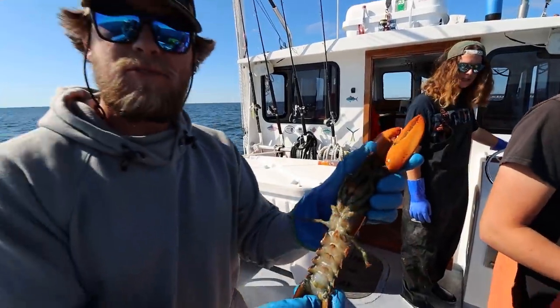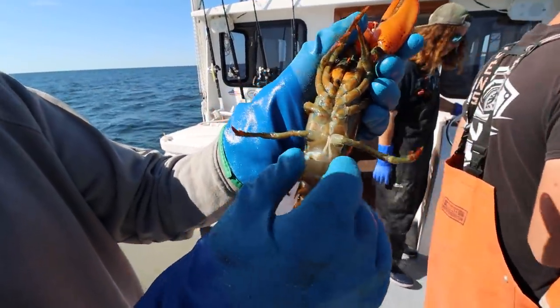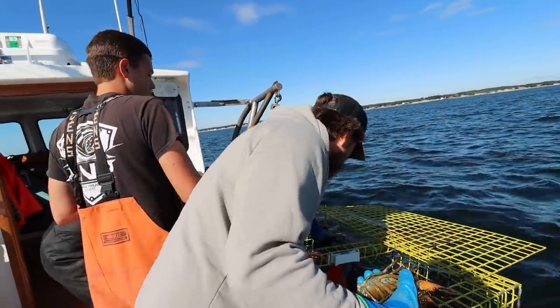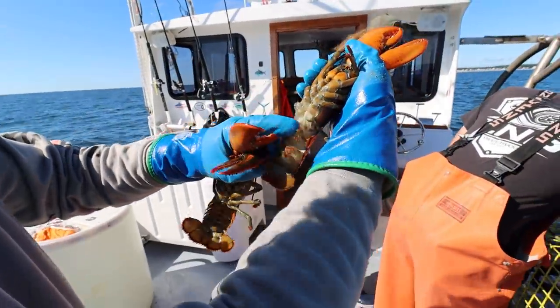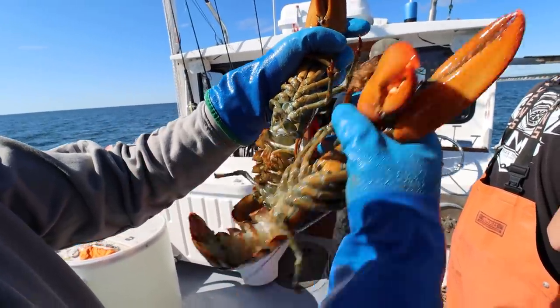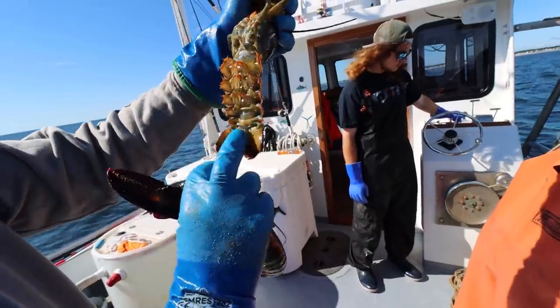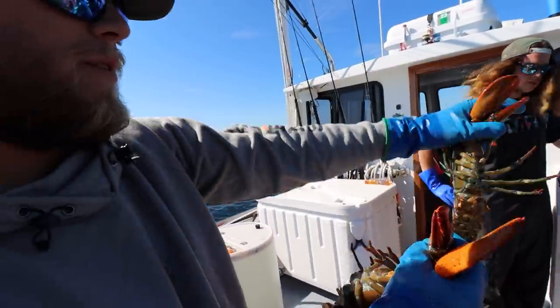So this is how you tell if a lobster is male or female. You follow its pleopods up and these two little ones - I think they're called carapace - these are hard on a male. Let me see if there's a female in here. There's a female right here. So that's a male, the two hard ones. That's a female - see the two little flippers? Are you allowed to keep females? Yes you are, unless it has a notch in the right flipper. It has one in that one.